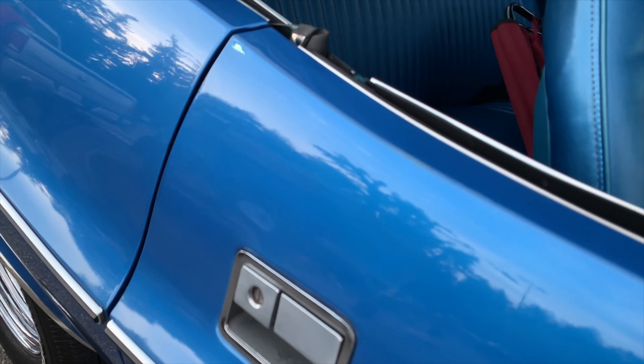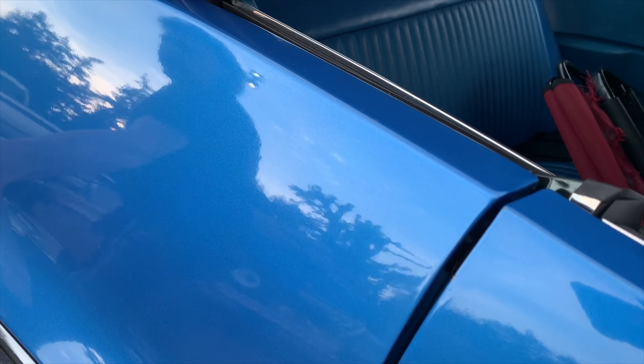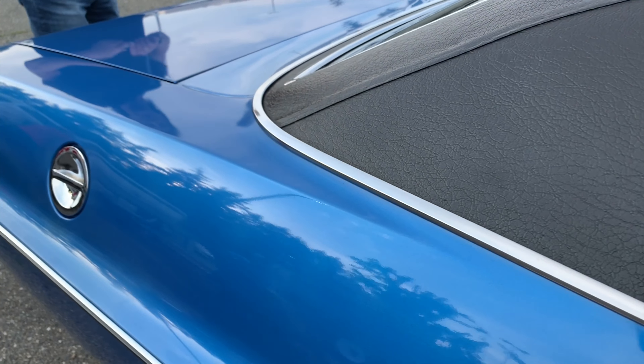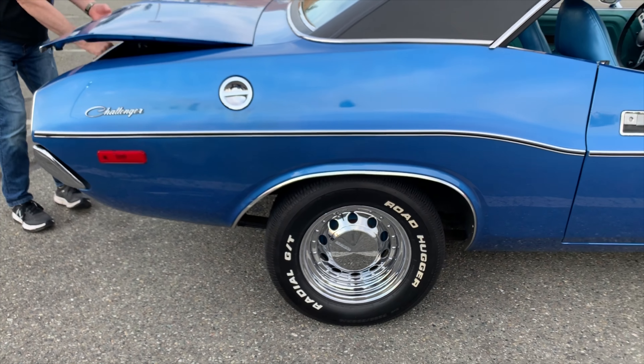Original paint still — wow. Yeah, original paint. I took it to the Bullpard show. Have you been to one of those over in Graham? Yeah. I'll be there this year too.